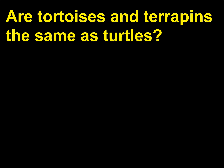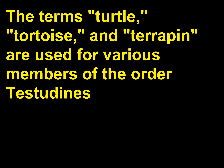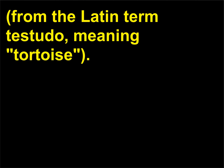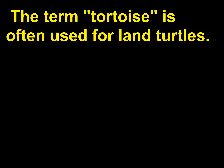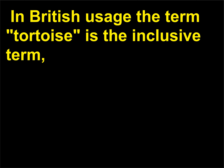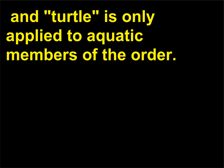Are tortoises and terrapins the same as turtles? The terms turtle, tortoise, and terrapin are used for various members of the order Testudines, from the Latin term testudo, meaning tortoise. In North American usage they are all correctly called turtles. The term tortoise is often used for land turtles. In British usage the term tortoise is the inclusive term, and turtle is only applied to aquatic members of the order.